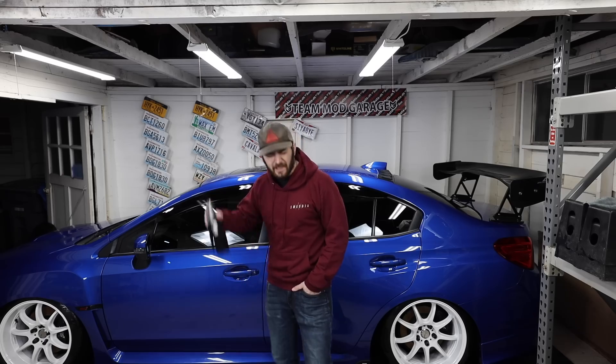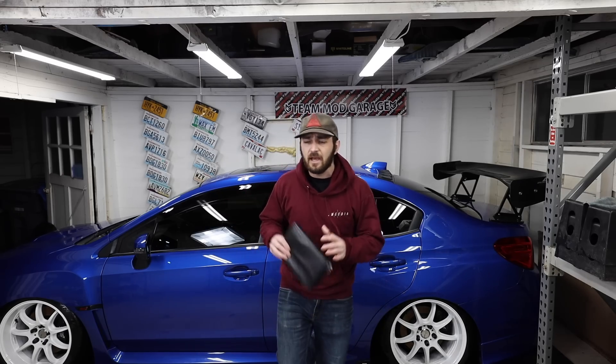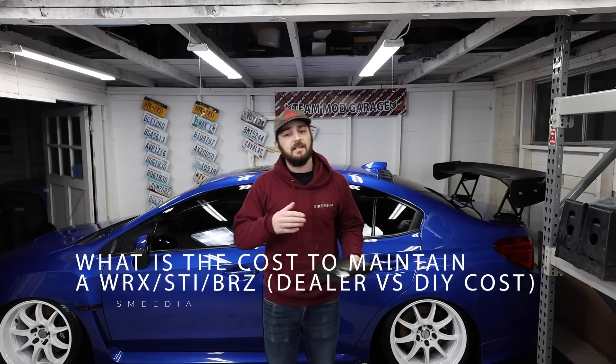It is definitely winter time — not a fan of the cold at all — but welcome back to the channel everyone. We are talking about a good topic today: just how much does it cost to maintain an STI or WRX.